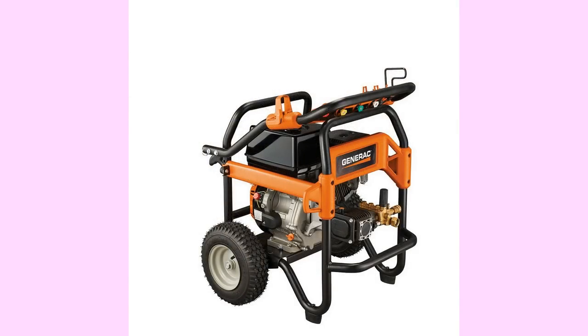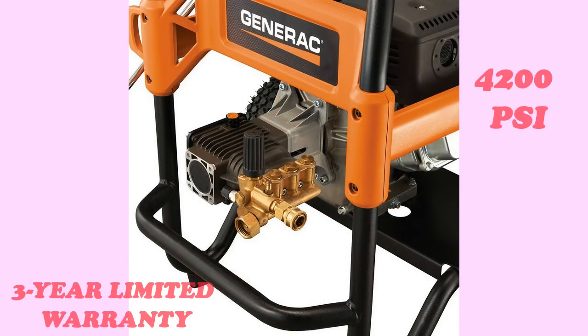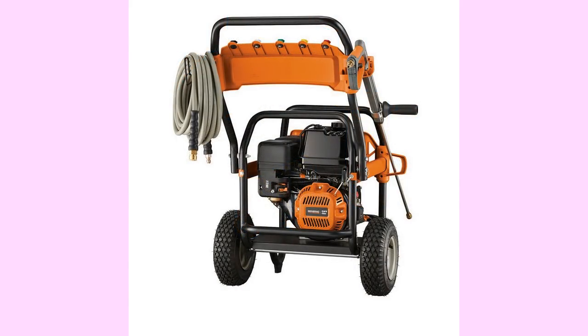You'll choose between 0 degree, 15 degree, 25 degree, 40 degree, and soap options. The 3-year limited warranty impresses us too — Generac stands behind their products. The Generac leaves the competition in the dust with pressure options. At 4,200 PSI, there's no question you'll have all the power you need for every job.